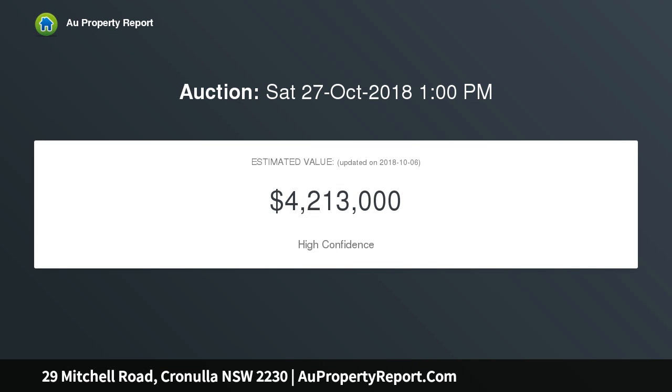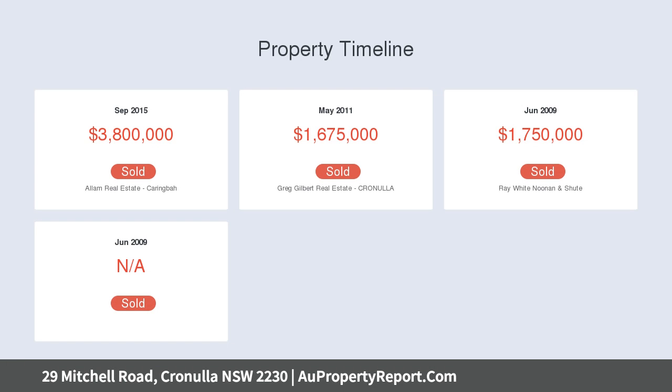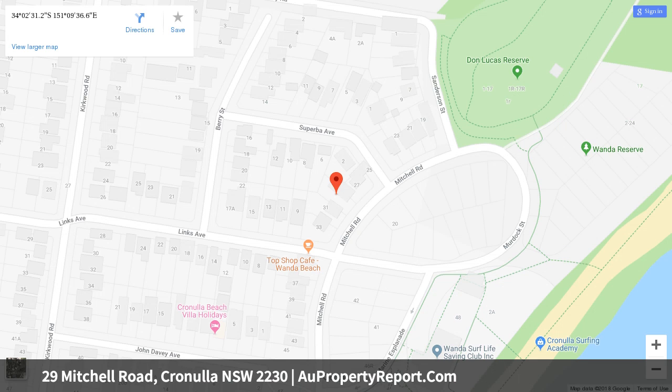High points panorama: 180-degree water views over Wanda Beach, sublime al fresco entertaining with built-in barbecue and wine fridge, landscaped backyard with heated in-ground pool and spa, two gourmet sleek gas kitchens equipped with walk-in pantries, beautifully presented and bathed in abundant natural light.